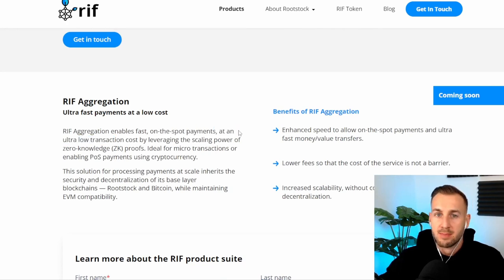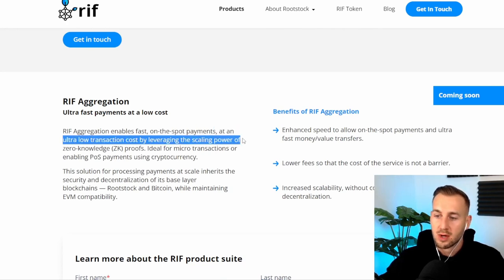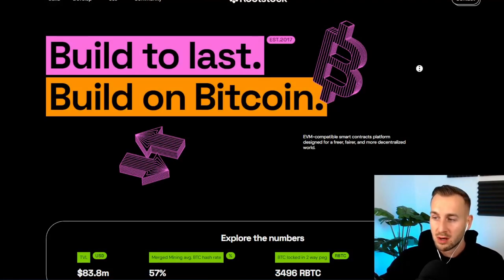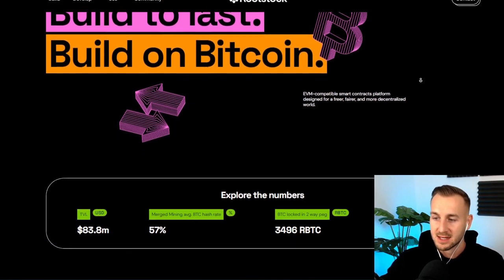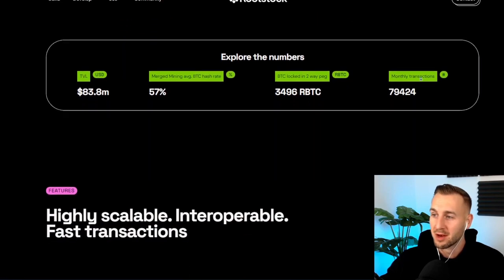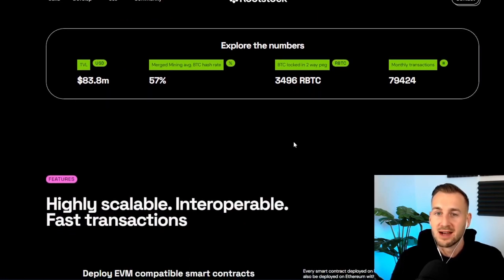Further down they have a DeFi gateway and RIF Aggregation as well. They also have a very timely buzzword of the month: ultra-low cost by leveraging the scaling power of zero-knowledge proofs. Here is the Rootstock website for their EVM-compatible smart contracts. Currently the TVL is $83 million — pretty damn good. Merge mining average Bitcoin hash rate is 57%, which is a lot of hash rate and a lot of security for this network.